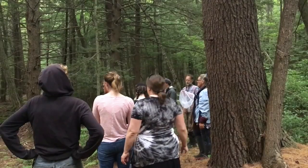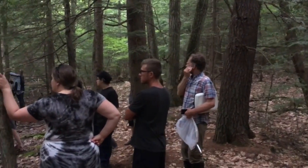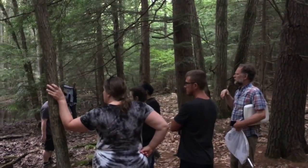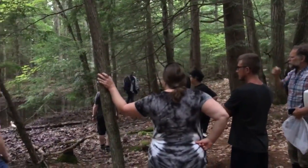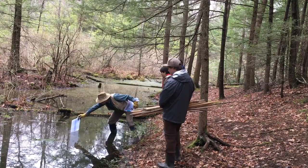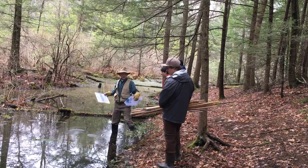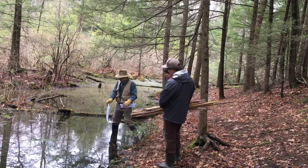I really wanted the students to get an introduction to biological research. I wanted them to literally get their hands dirty, get out there in the field and take measurements, and learn how to use the equipment of our field biology trade — how to assess the vernal pools, learn how to identify the species that were there, and feel safe and comfortable working in that environment.